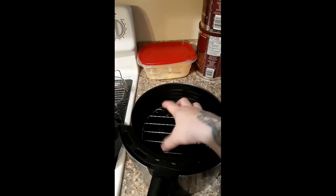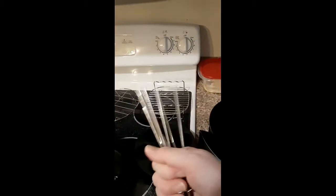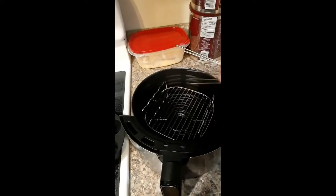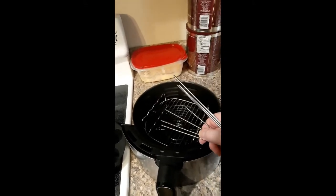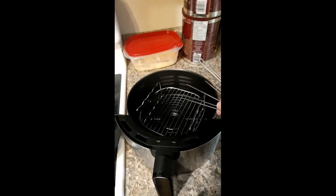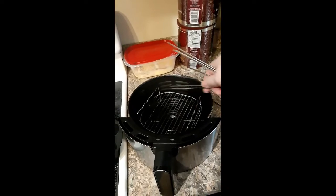Anything on top of the rack is going to cook faster and burn faster than what's underneath. This one honestly is kind of a useless product. I haven't actually used these little skewer sticks yet, but this rack I have used where I've had fries underneath and a couple of fish sticks on top. I would pause, pull it out, and then switch them so that they'd be evenly cooked.